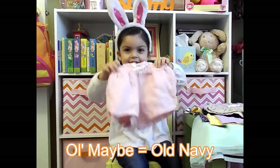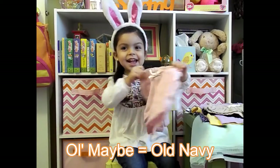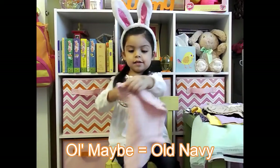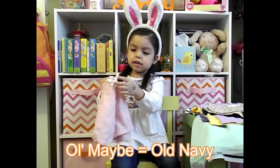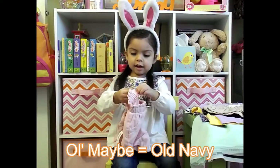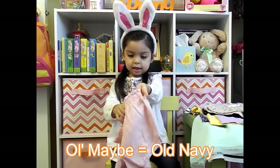These are pink shorts. They're so cute — elastic waist with a little white tie in the front, a faux tie. There's a tag on them too.